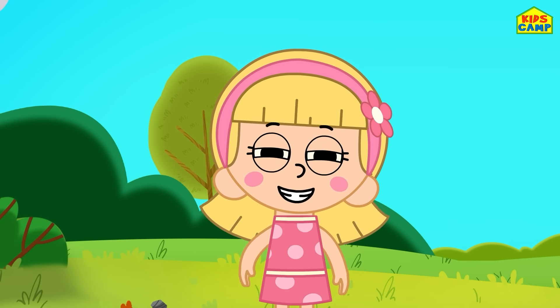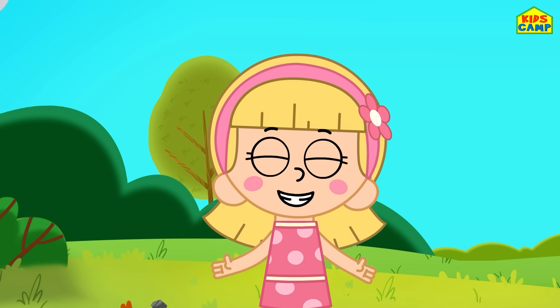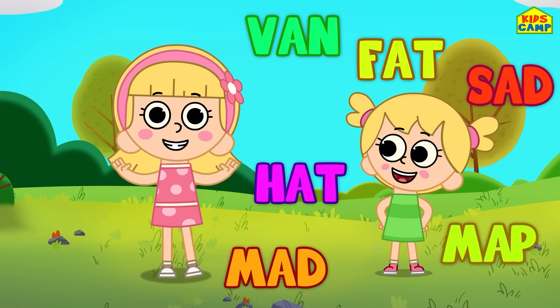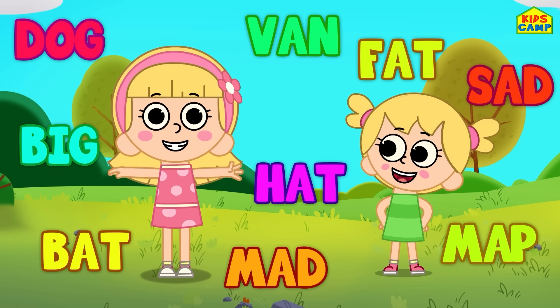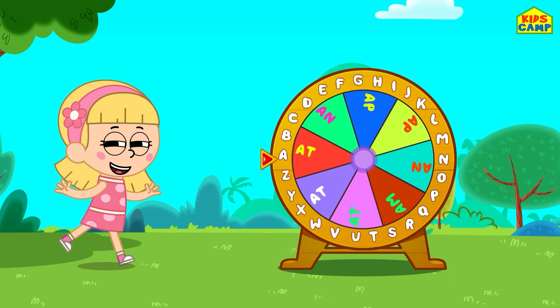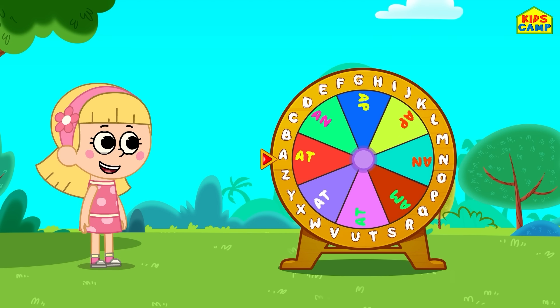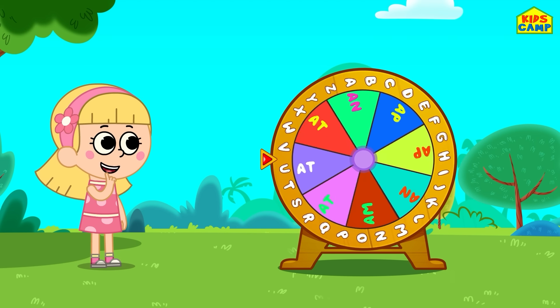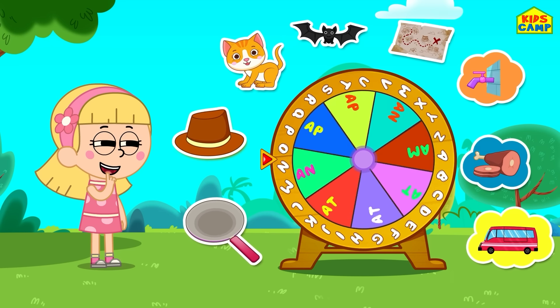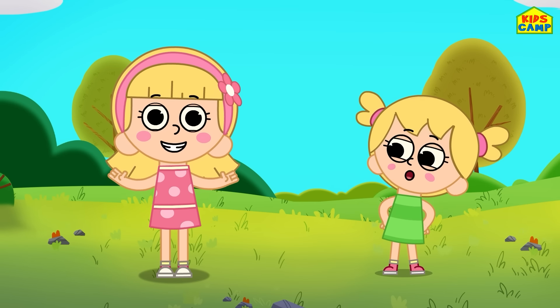Hi friends, I'm Ellie and I've learned some new words. Do you also want to learn with me? Let's get started! This is the word wheel. We have to spin the wheel and match the letter to make the correct word. And we also have clues. This is going to be so much fun!